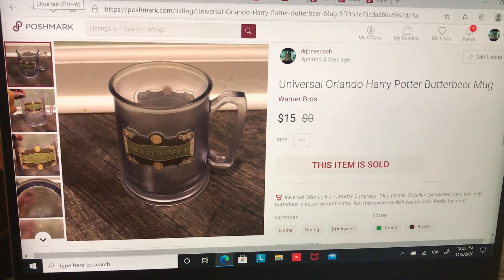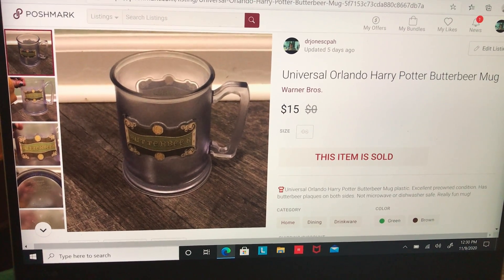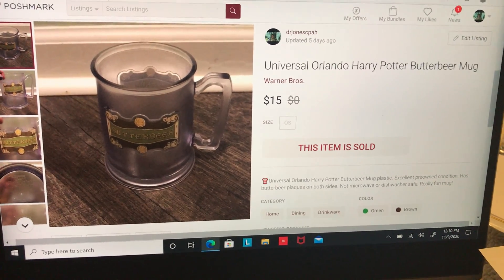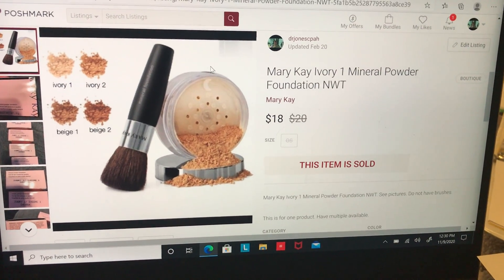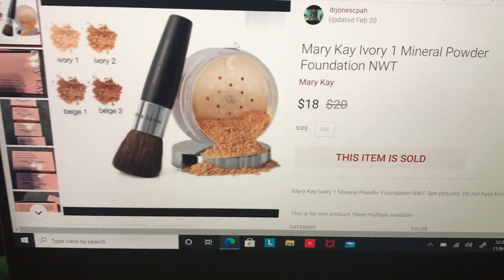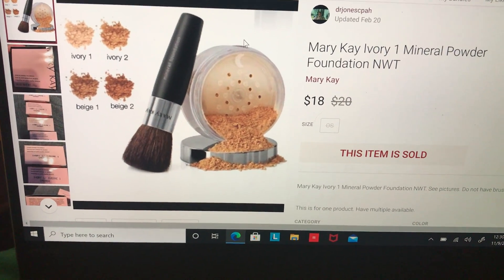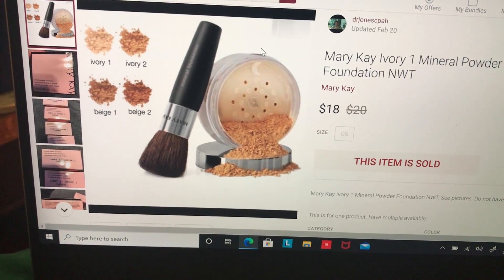I sold a bundle — this is the only thing I sold on my Election Day buy-one-get-one-free sale. The buyer got this Universal Orlando Harry Potter Butterbeer mug for free after they bought this Mary Kay ivory mineral powder for $18. After fees and cost of goods, I did not make any money on the Mary Kay mineral powder, but I made $6.71 on the Butterbeer mug.